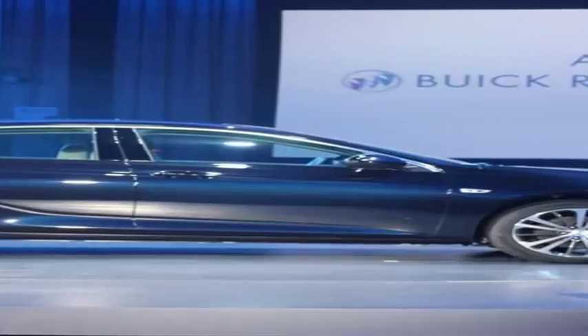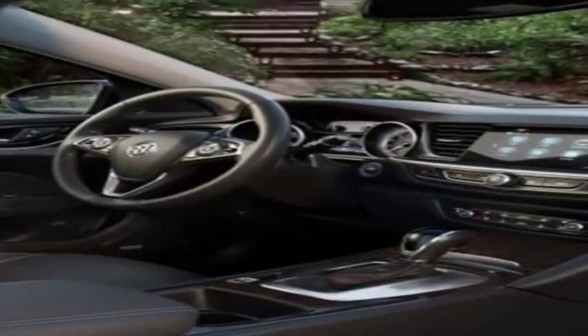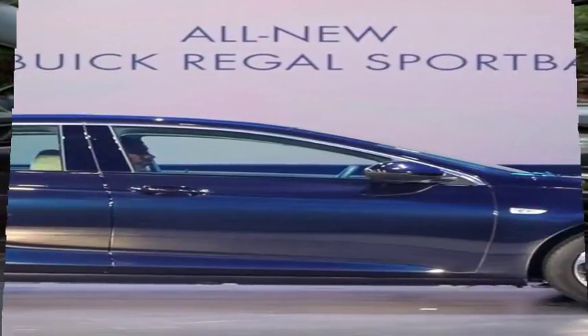Highs: cargo area, sleeps too; quiet and quick turbo that drives like a proper Buick. Lows: a few not-so-luxurious appointments, compromised rearward visibility, and it no longer feels like an Opel.